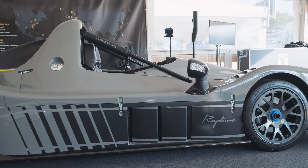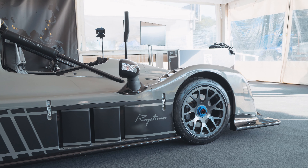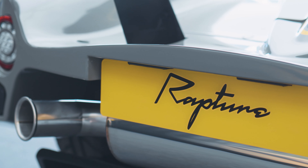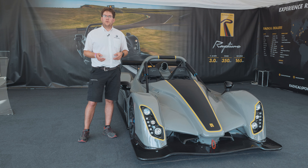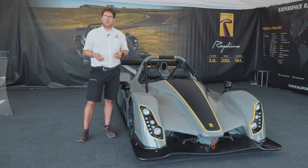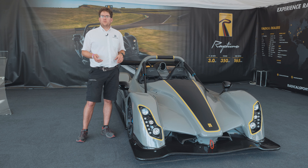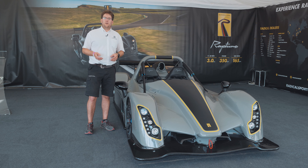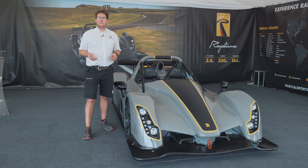It's powered by a 2.3 litre Ford EcoBoost engine that's been comprehensively worked over by our in-house engine division, Radical Performance Engines. They fit a range of forged items, a bespoke turbocharger setup, dry sump, and a host of advanced electronics to produce 350 horsepower and 320 foot-pounds of torque — endowing the car with a 165 mile-per-hour top speed and a staggering 0-60 time of just under three seconds.